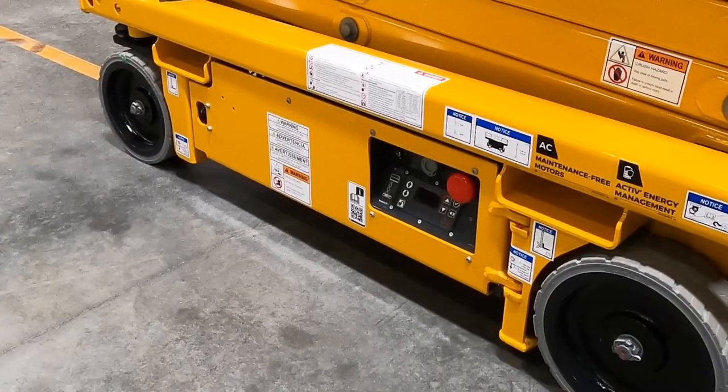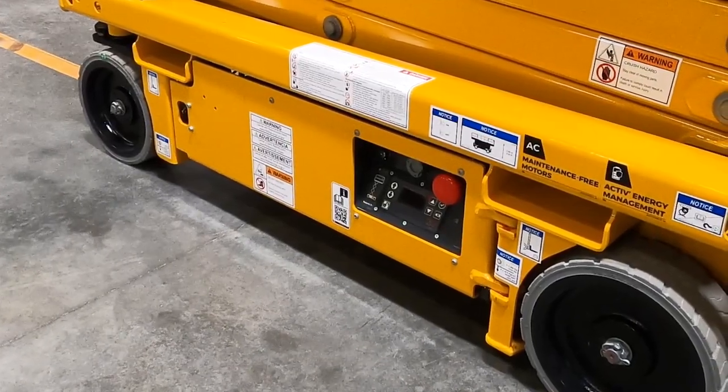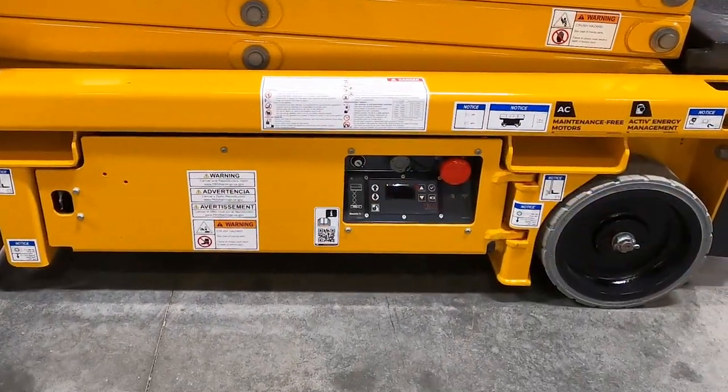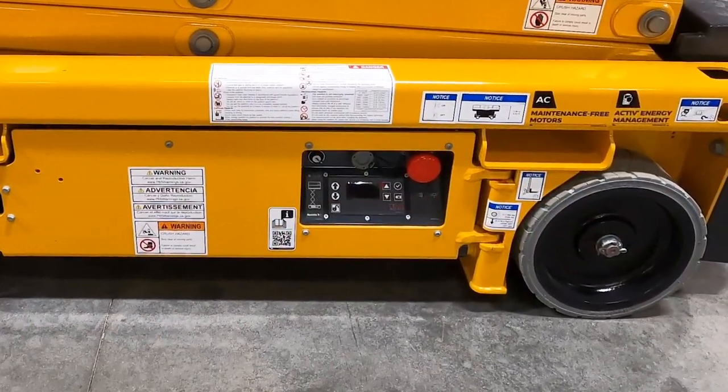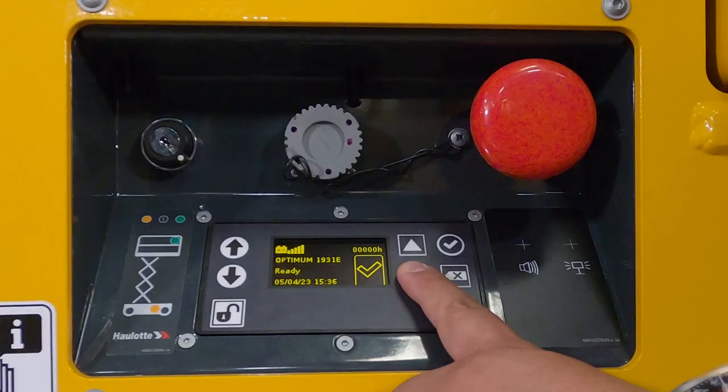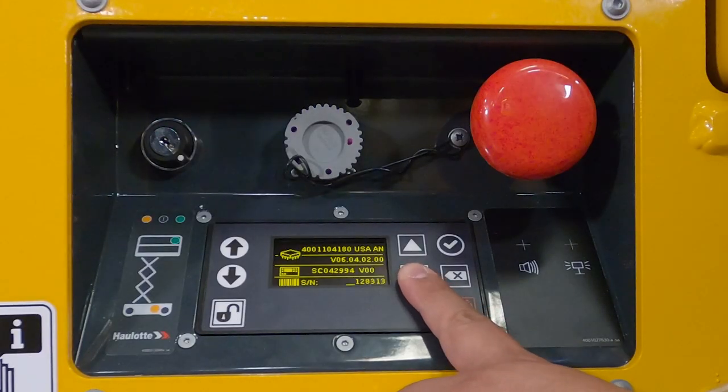For faster maintenance and minimized downtime, the Optimum 1931 comes standard with the Halot Active Screen at ground level with industry-leading onboard diagnostics. Halot Active Screen helps with daily maintenance, calibration adjustment, and reducing unnecessary service trips. The screen displays standard indicators such as hour meter, critical alert icons, battery voltage, and potential technical failures using plain text.